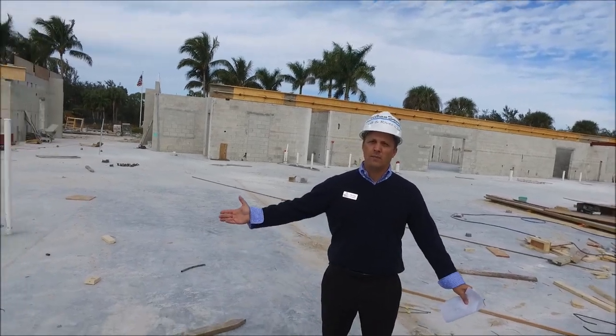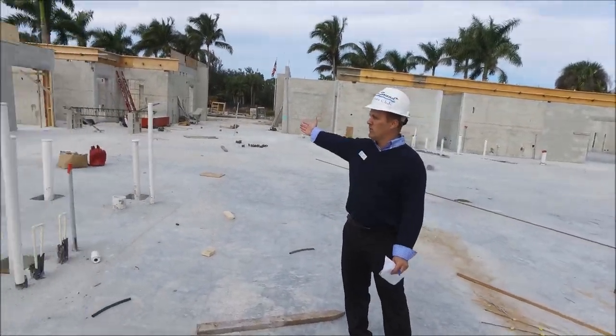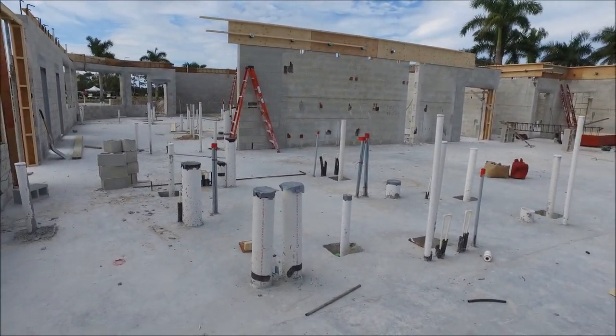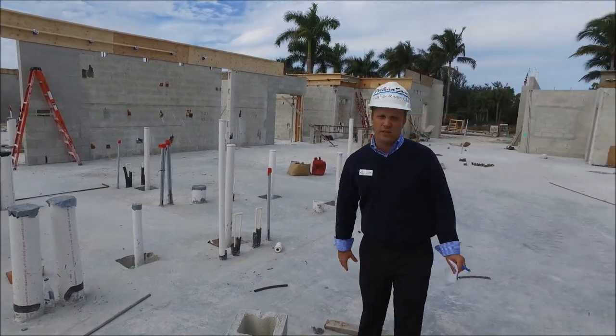We're now in the Pelican Pub. If you look and pan over to the Pelican Pub, as you can see all these pipes, that's actually where the bar is going to be. And then this is all the space for that location.